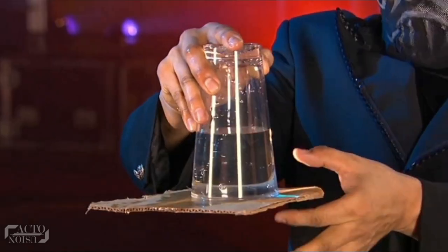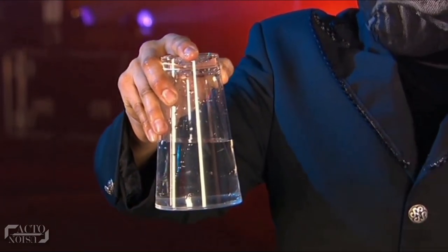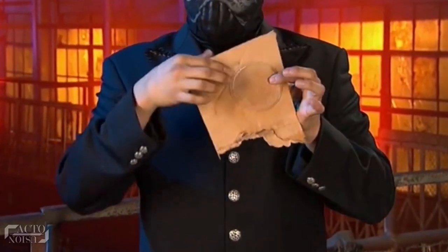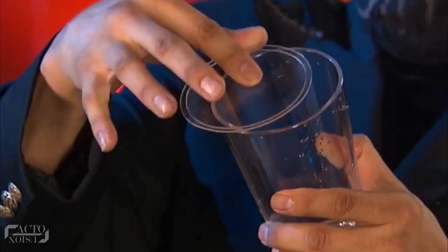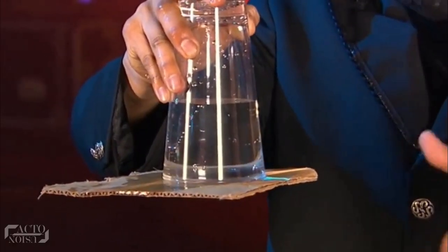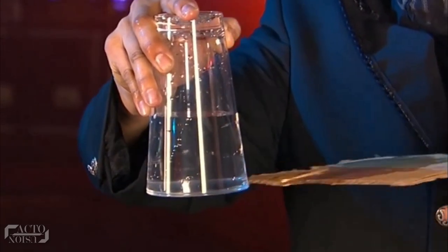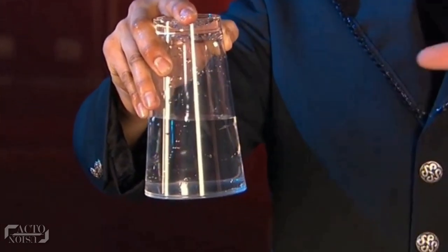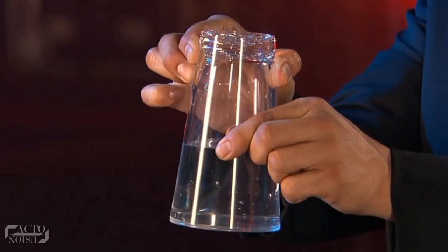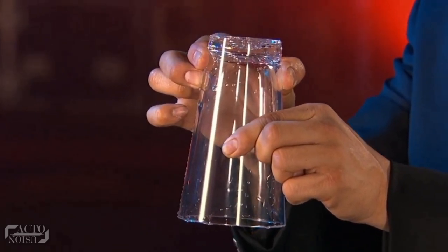The trick becomes even more interesting when the magician removes the cardboard and the water still doesn't spill out. For this part, the magician uses a plastic lid hidden behind the cardboard — a lid that fits exactly over the mouth of the glass. It was not the cardboard but the clear plastic lid held in place by suction, because the vacuum created inside the glass is strong enough to hold up both the water and the plastic lid together.